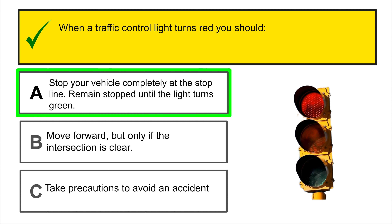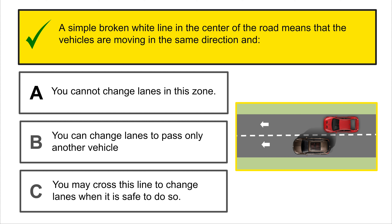Which of these lane signs indicates that you can use this lane? Hopefully you guys picked C.